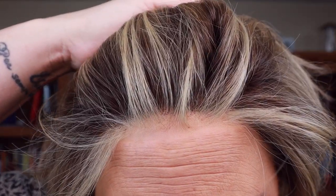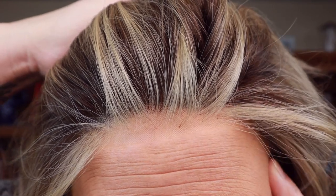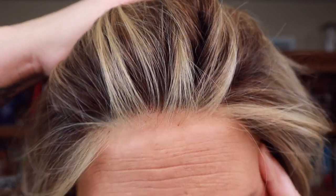It also has a lace front and a full monofilament top, so you can part this one anywhere you want. Raquel Welch lace fronts are spectacular — even in darker colors, they're so good and realistic. It goes all the way from temple to temple, and the ear tabs start right there, so it goes all the way to the ear tabs, which is fantastic.